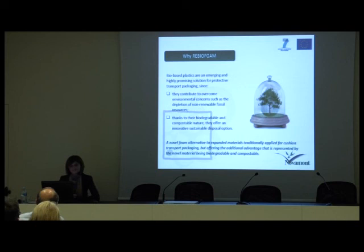Why did we decide to present this project in 2008? Because biobased plastics are an emerging and highly promising solution for protective transport packaging, for two main reasons. First, bioplastics contribute to overcome environmental concerns such as the depletion of non-renewable fossil resources. Second, thanks to bioplastics' biodegradable and compostable nature, they offer an innovative sustainable disposal option. The novel foam produced will represent an alternative to expanded materials traditionally applied for transport packaging, with the additional advantage of being biodegradable and compostable.